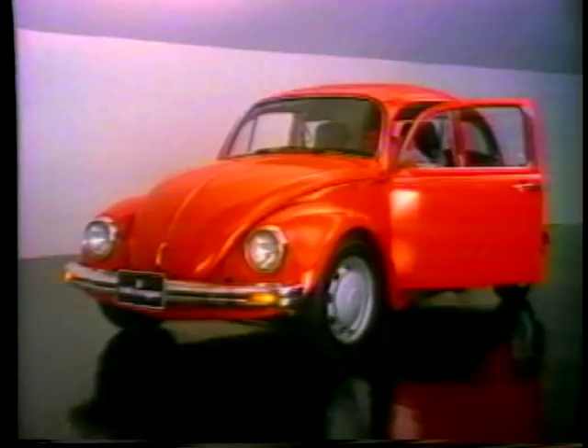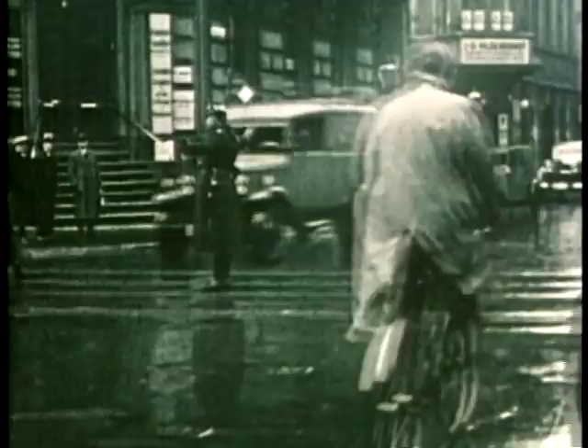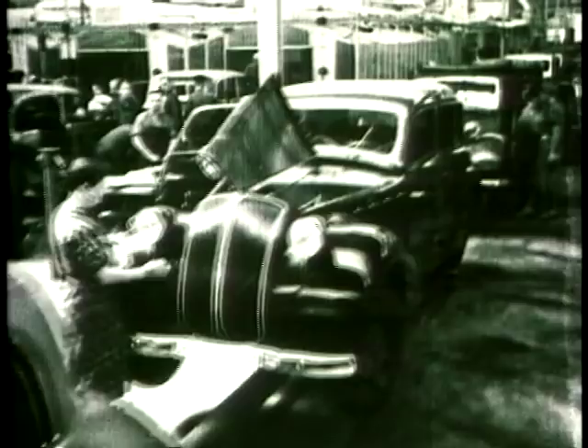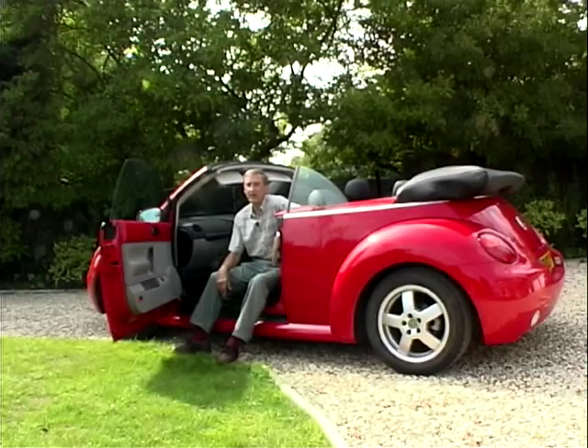To learn how the Beetle started life, we'll have to travel back to the 1920s. The problem with Germany in the 1920s was that they'd just lost the First World War rather comprehensively, and the treaties and agreements signed at the conclusion of hostilities actually forbade German motor manufacturers from seriously getting back into the business of manufacturing. BMW — the mighty BMW — were actually reduced to making pots and pans. Germany was in political chaos, financial chaos, industrial chaos. Nobody had a car except the very rich.